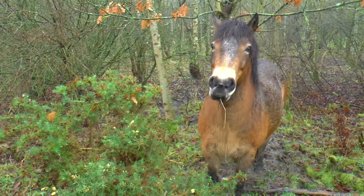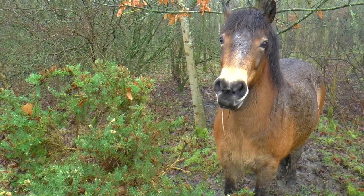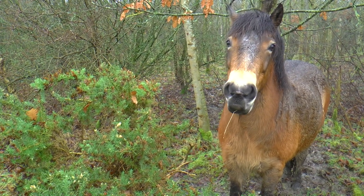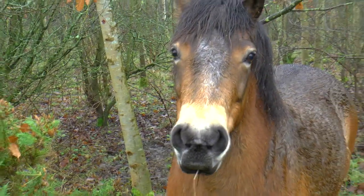We've found a friend - it's one of the Exmoor ponies, eating things in the wood including these very prickly leaves. But he looks very happy.